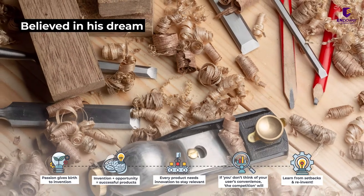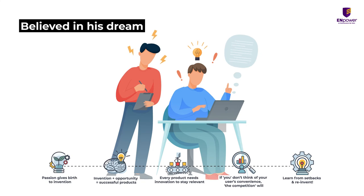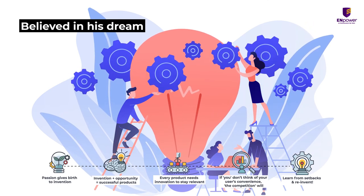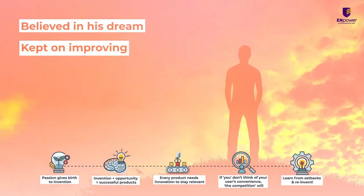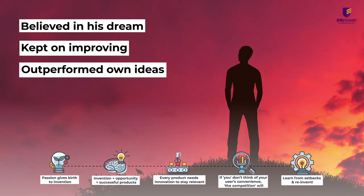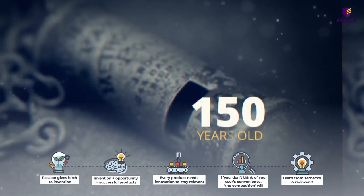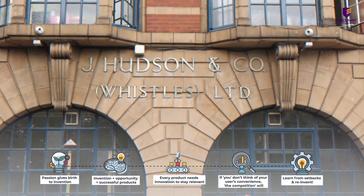Hudson always believed in his dream — the dream to create a perfect whistle. And even when Hudson's idea was replicated by a competitor, he kept on making innovations to his whistles. He learned from his mistakes and kept on improving, always wanting to outperform his own ideas and never failing to keep the user's convenience in mind. Hudson's invention is now more than 150 years old, but his company is still the world's largest manufacturer of whistles.